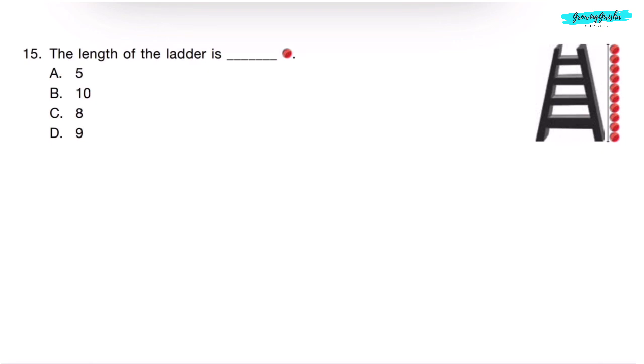Question 16. The length of the ladder is dash balls. We will count the number of balls to get the length of the ladder: 1, 2, 3, 4, 5, 6, 7, 8, 9, 10. There are 10 balls. Correct answer is Option B.